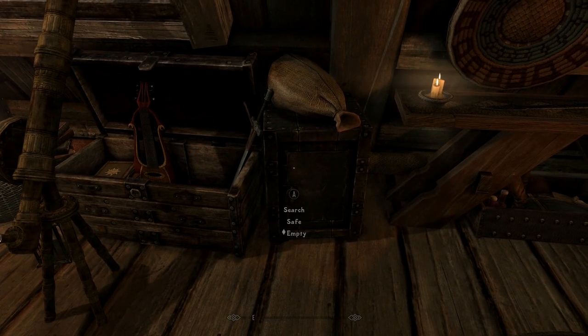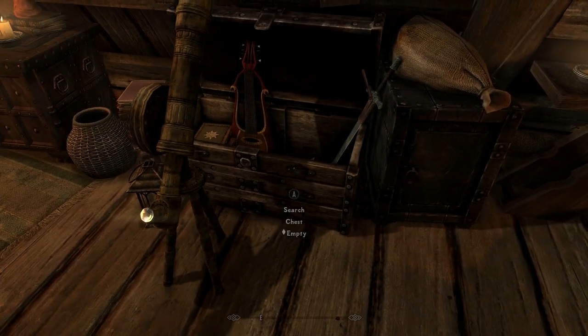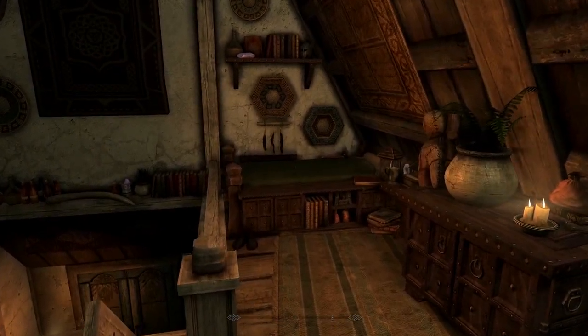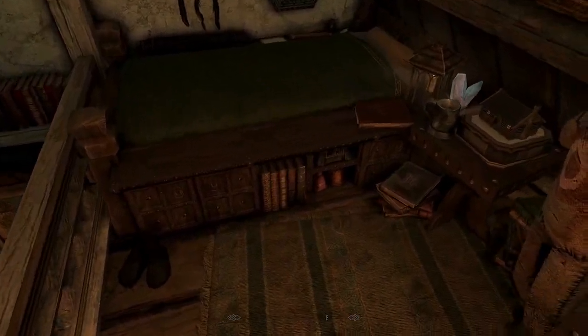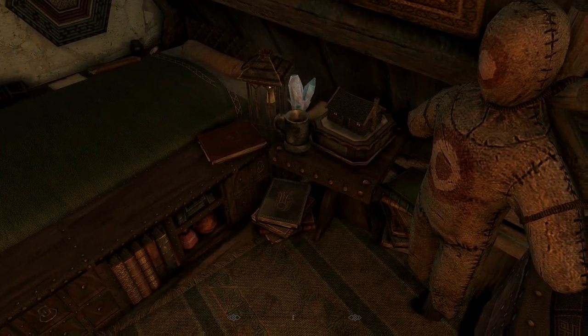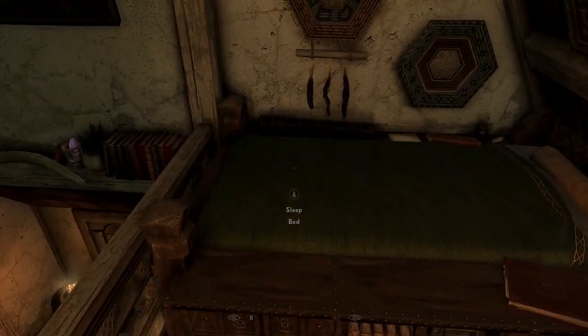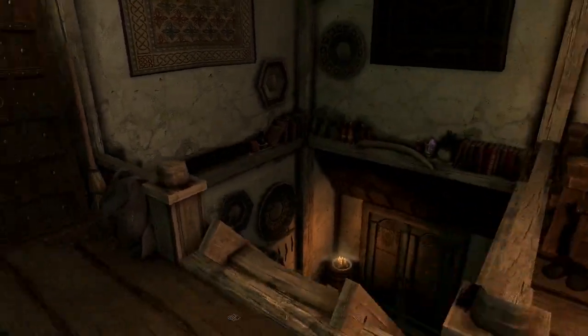We've got a nice big safe, a sack with some apples in it, and a chest to store some bits and bobs. Last but not least, we have our bedroom area over here — talk about an adorable little nook. The bed is kind of tiny, but it's a neat little spot to have. You've got some cupboard storage there, maybe some books, and you can grab yourself a nightlight. It's just a really cool little loft up here.